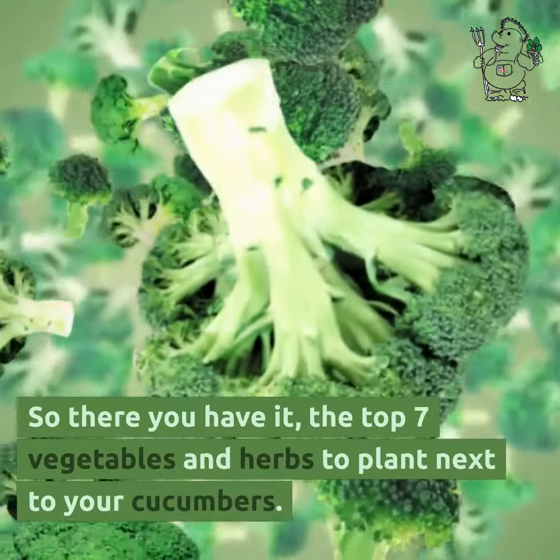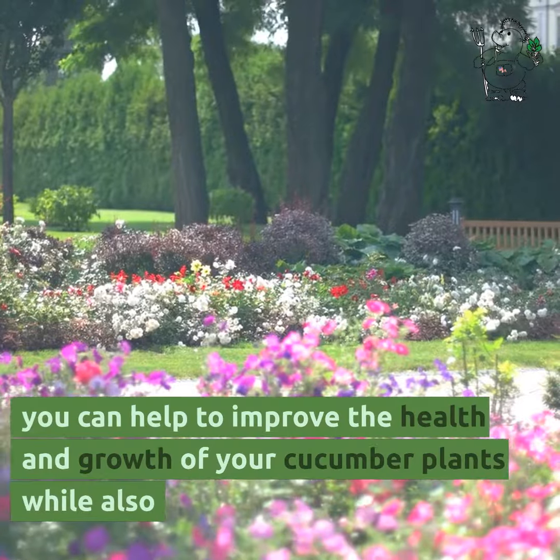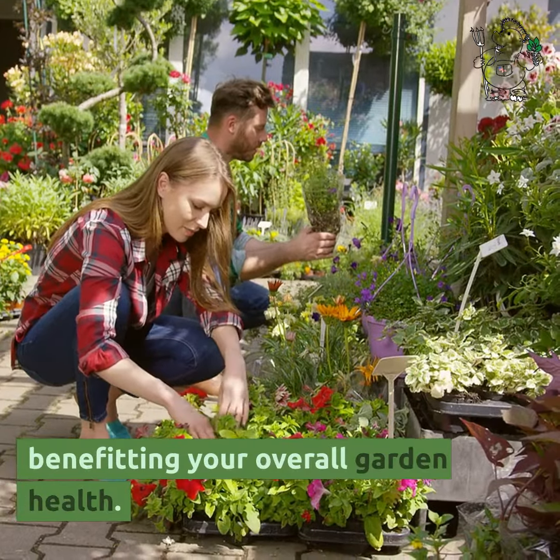So there you have it, the top 7 vegetables and herbs to plant next to your cucumbers. By incorporating these plants into your garden, you can help to improve the health and growth of your cucumber plants while also benefiting your overall garden health.